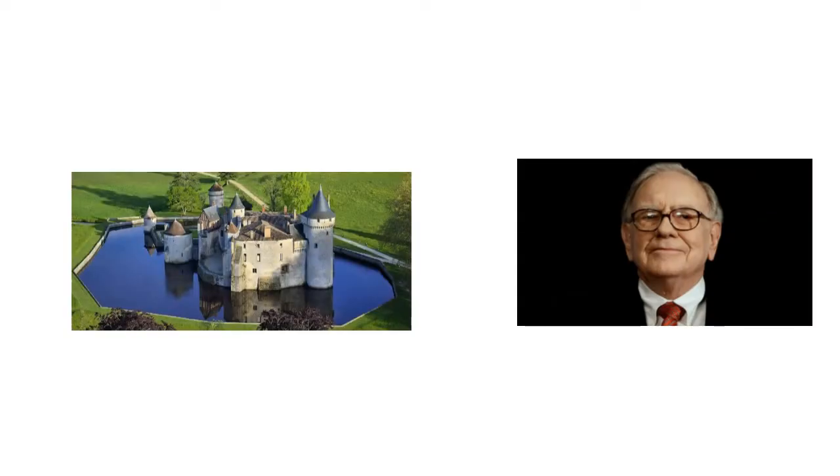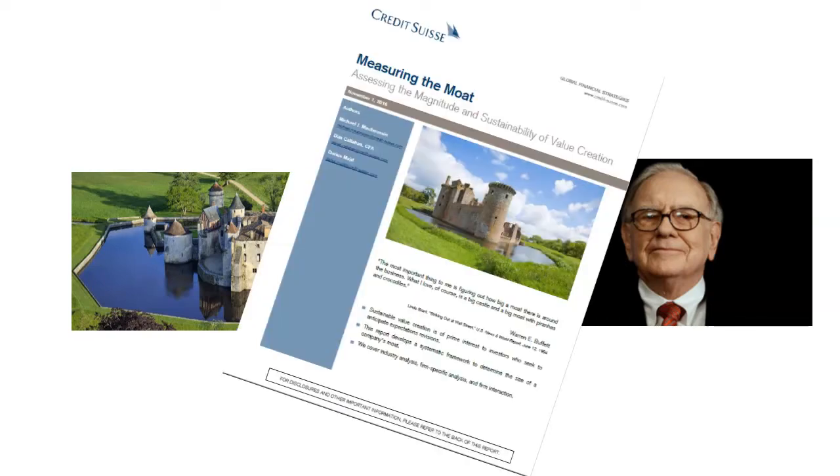Warren Buffett famously made the idea of a moat popular to the masses, and speaks of it often. But what is it really? There is a great paper written by Michael Mauboussin titled 'Measuring the Moat – Assessing the Magnitude and Sustainability of Value Creation.' I think this is one of the best methods and explanations of what a moat really is.